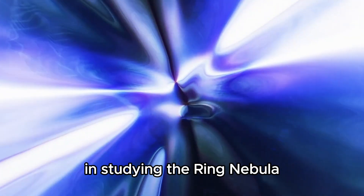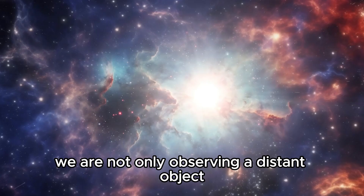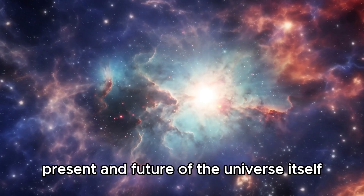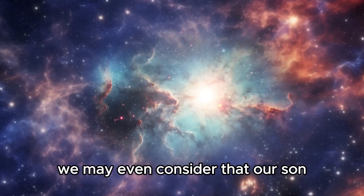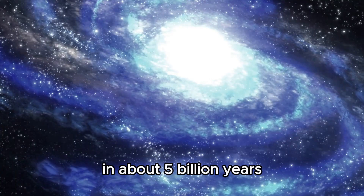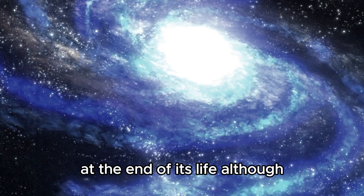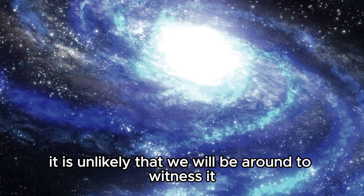In studying the Ring Nebula, we are not only observing a distant object but also exploring the past, present, and future of the universe itself. We may even consider that our Sun, in about 5 billion years, could give rise to a similar nebula at the end of its life, although it is unlikely that we will be around to witness it.